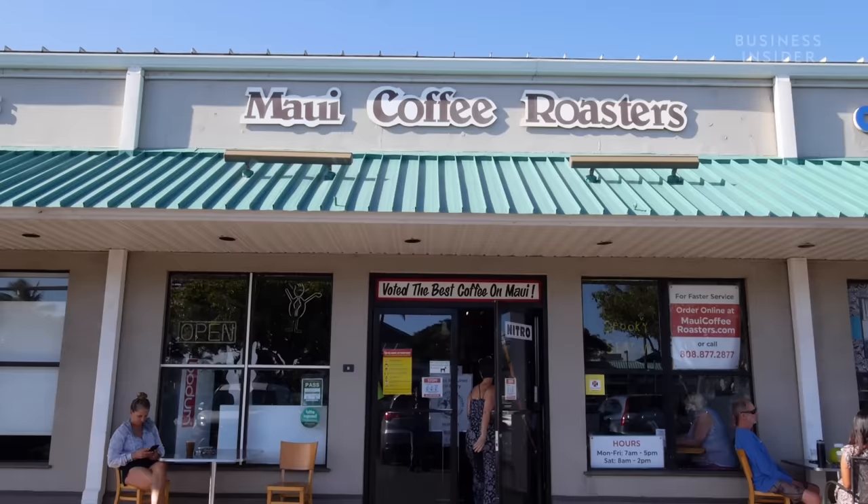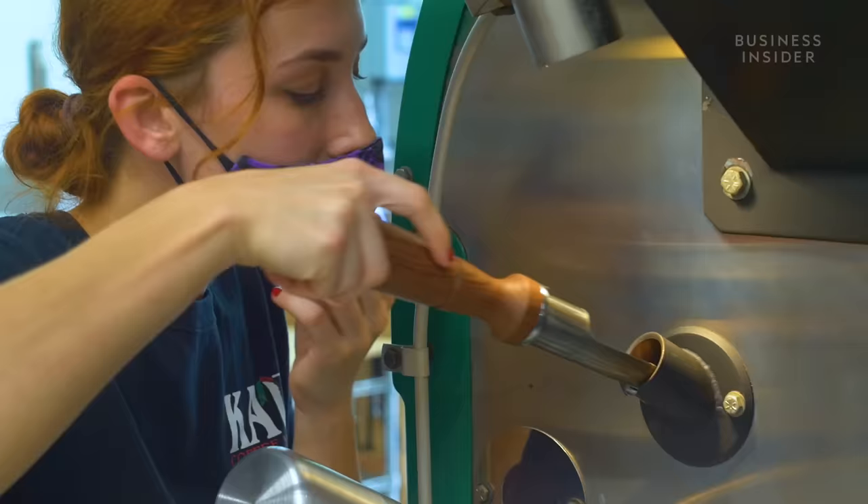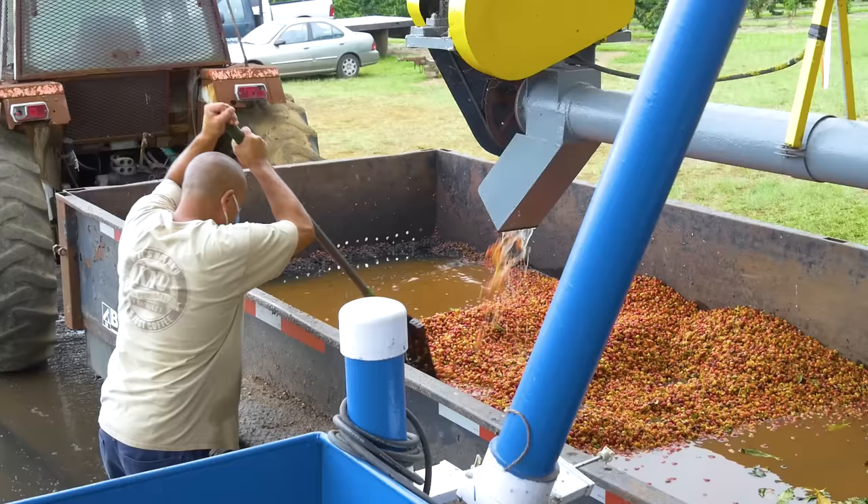If we don't make it by January, we might not be here. An operation this size takes a lot of folks to keep it running, and we need a certain amount of revenue to keep this operation going.